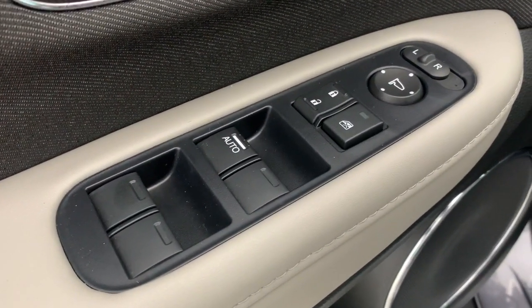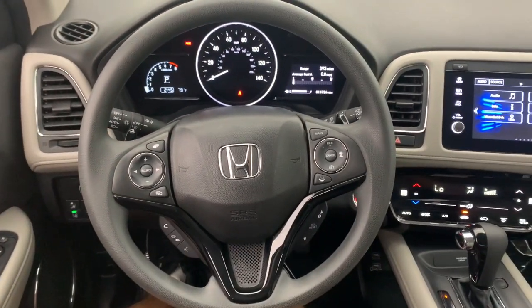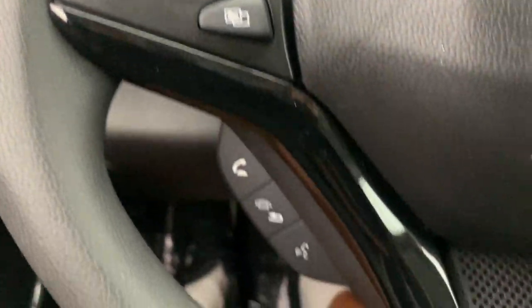These are just some of the great options this vehicle comes with: sun/moonroof, keyless entry, lane keeping assist, heated mirrors, fog lamps, satellite radio, aluminum wheels, heated front seats, alarm, and electronic stability control.